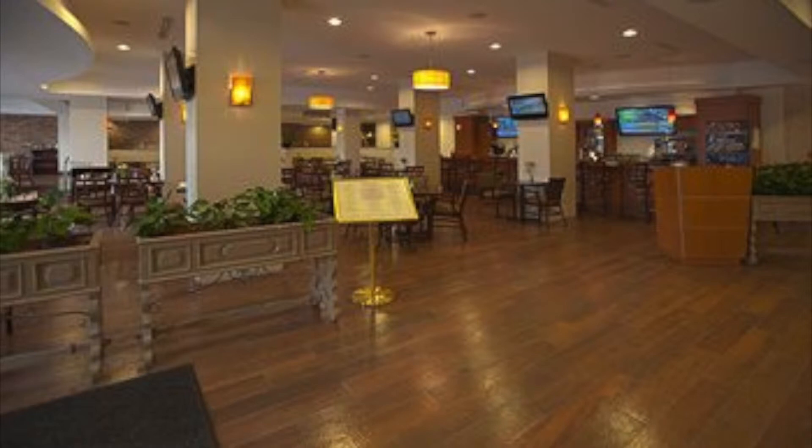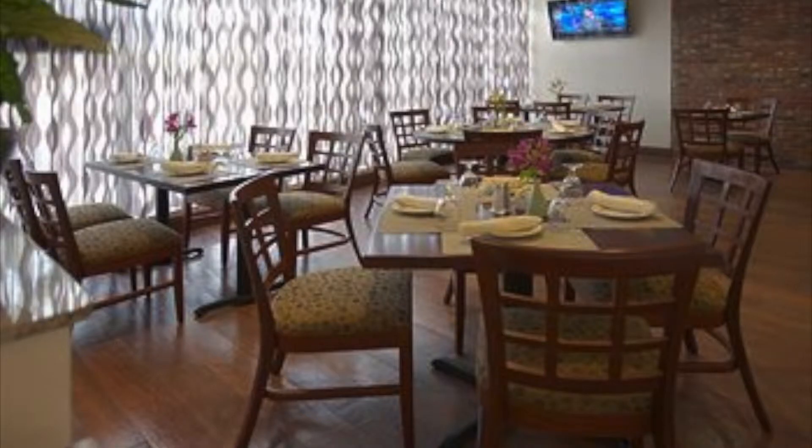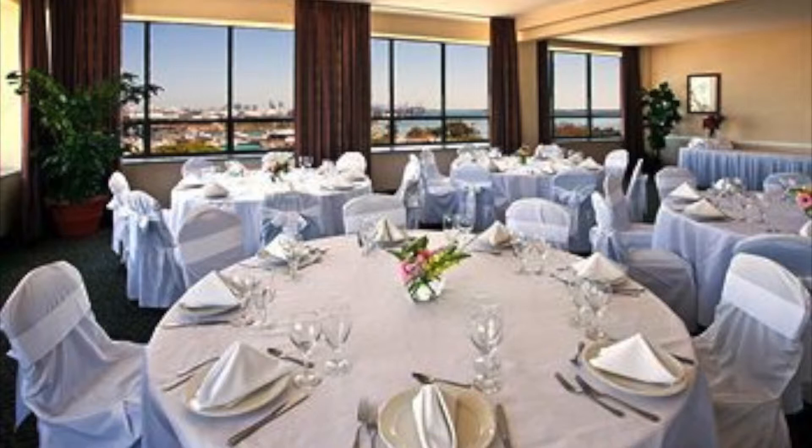Enjoy fine cuisine at the on-site restaurant or try an exotic cocktail. The Business Center offers you the perfect way to stay connected, while the meeting spaces are ideal for small functions and events.